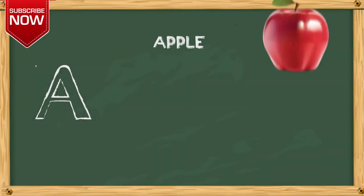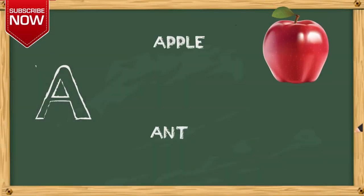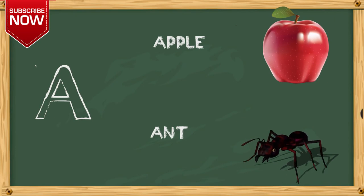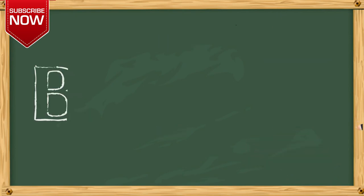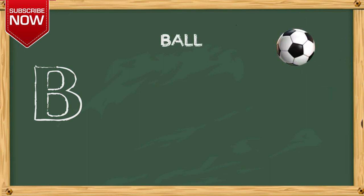A. A for apple, A for ant. B. B for boy, B for baby.